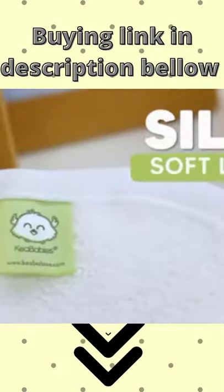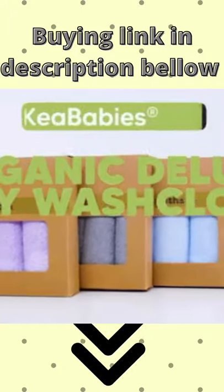Plus, the washcloths come with a silky soft laundry bag included with the organic deluxe baby washcloth.